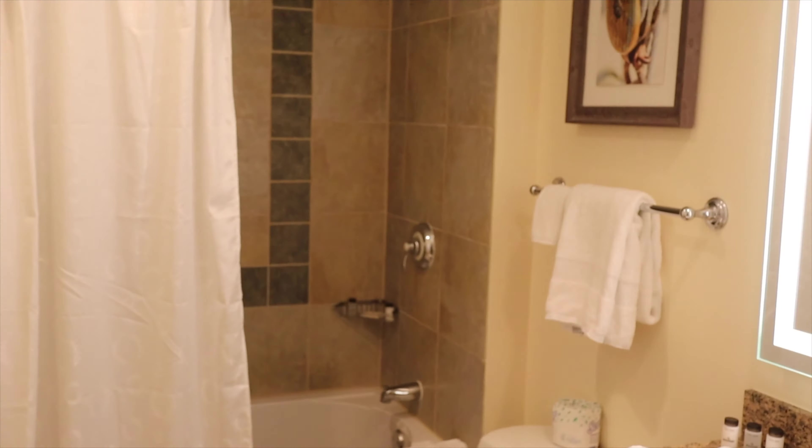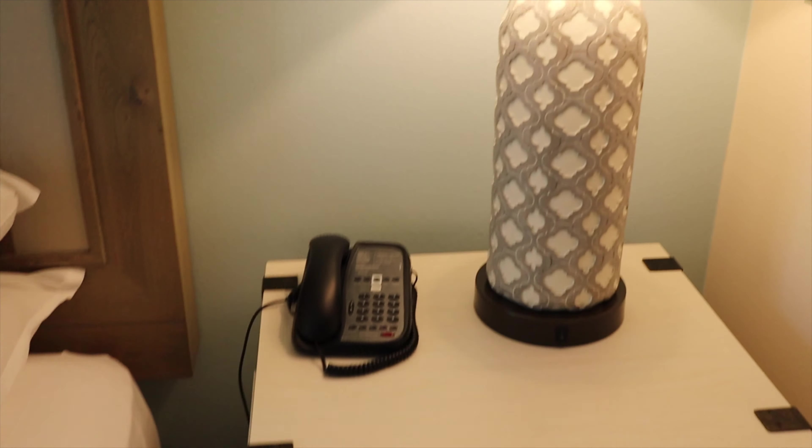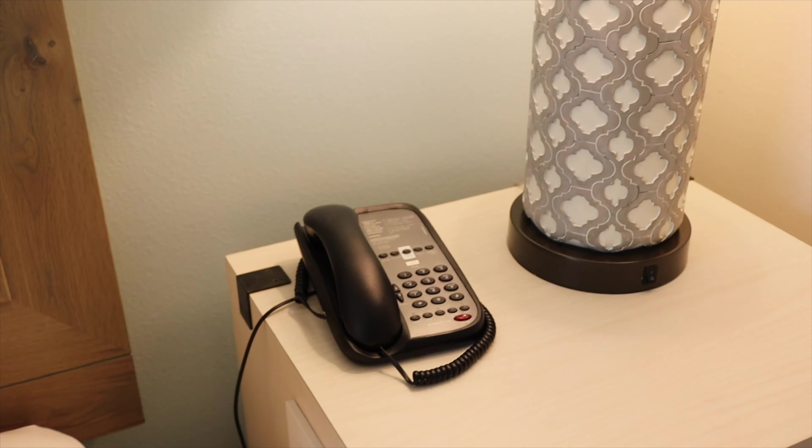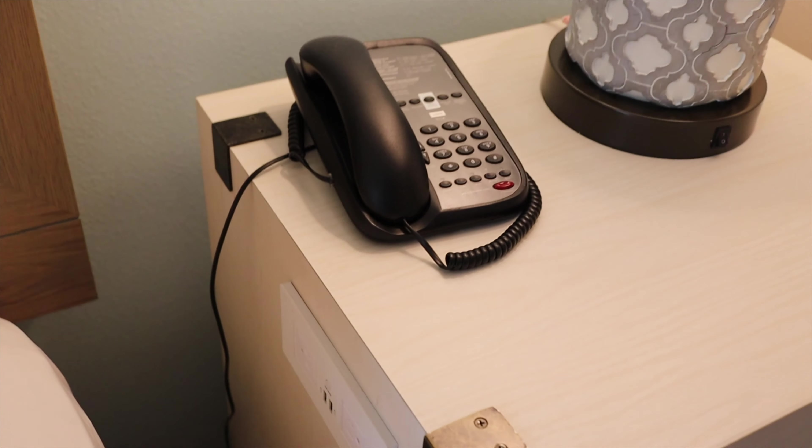They actually have three types of units: a standard, a deluxe, and a premium. The premium has a full kitchen whereas this one, along with the deluxe, just has kind of a limited kitchen. Right now we're in the master bedroom — your nightstands, lamps, telephone. It also has plugins on the side of the nightstand as well as USB ports, which we always find extremely handy, and your king-size bed.